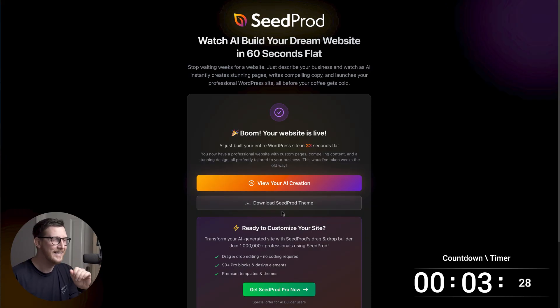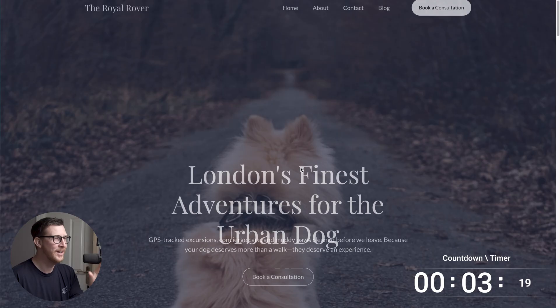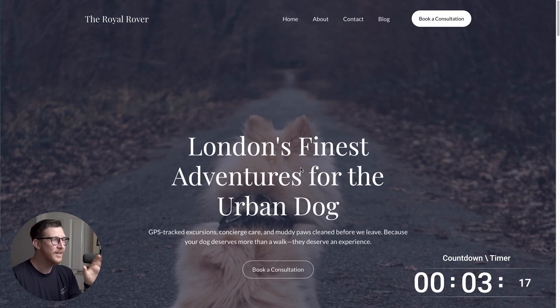So how good is this site actually? It's opening up in the WordPress playground so we can preview it. This is pretty cool, actually — I love the fonts. We've got a home, about, and contact page, we've got a book a consultation button up here, and a heading saying 'London's finest adventures for the urban dog.' GPS tracked excursions, concierge care, and muddy paws clean before we leave.